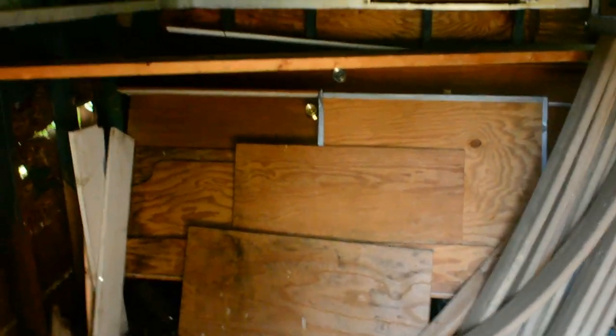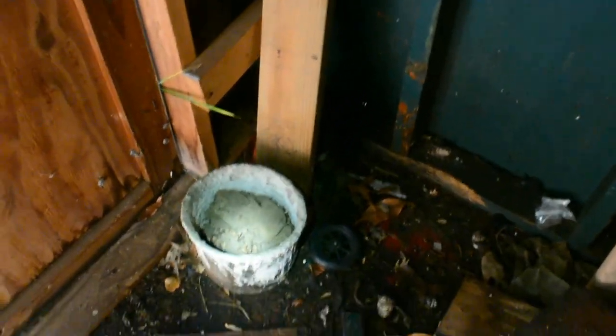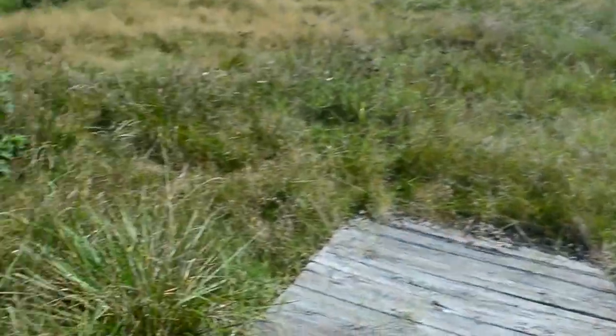Yeah there you go, you guys can definitely see in here. The flashlight doesn't really do anything for you guys though. Very hot in here. I don't know what the heck that is — an old motor-looking thing. Looks like an old belt for a car, and a bucket.